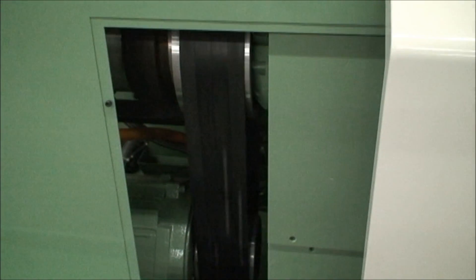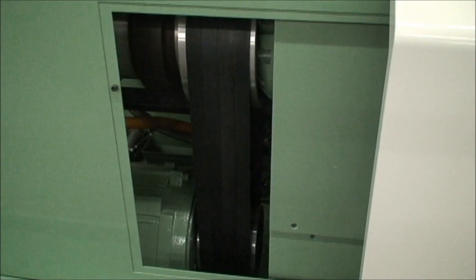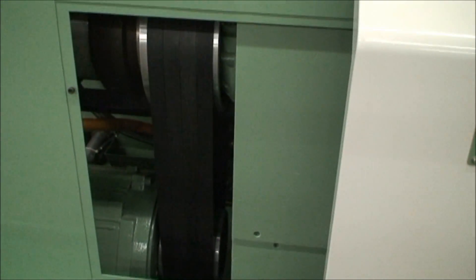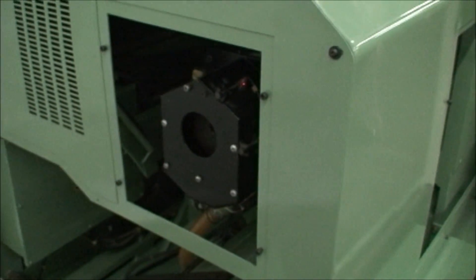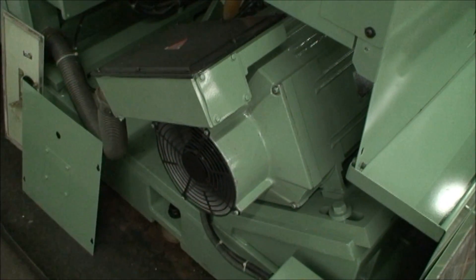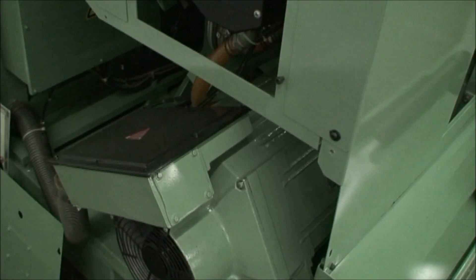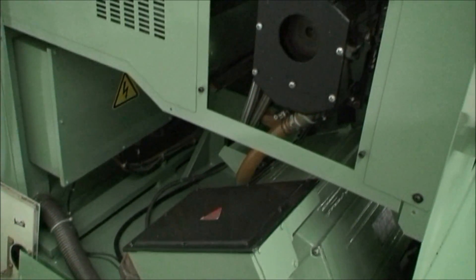40 horsepower motor drive. We left this cover open just so you can kind of see and hear how it operates. I'll probably say it a couple more times, but this machine is in excellent condition — just a real, true powerhouse. The true Akuma machine that it is.